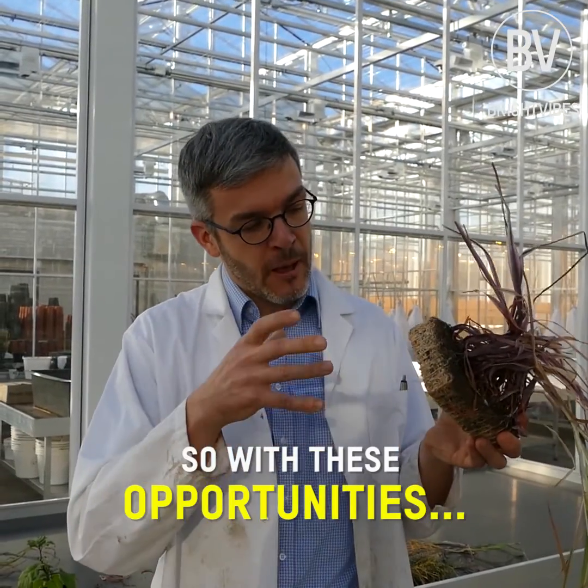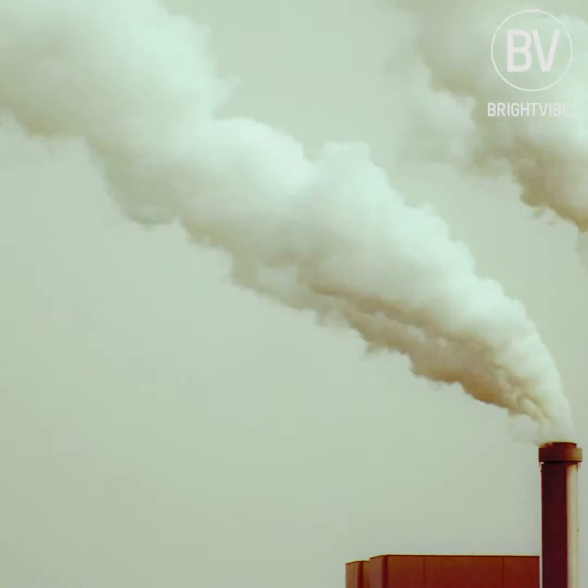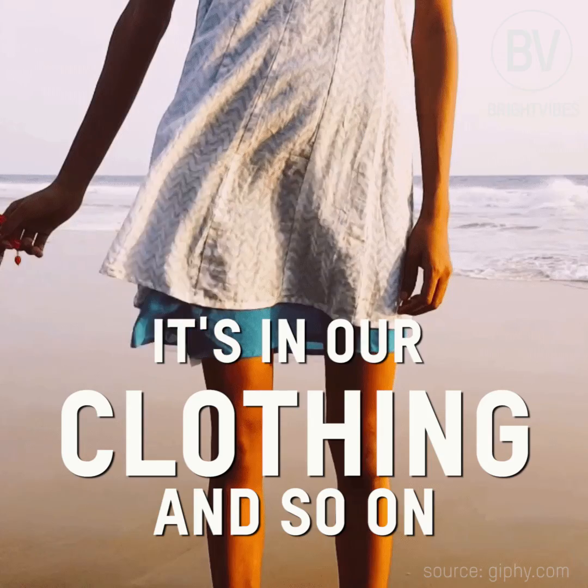With these opportunities we can actually now store carbon, because it's in our carpets and our clothing and so on.